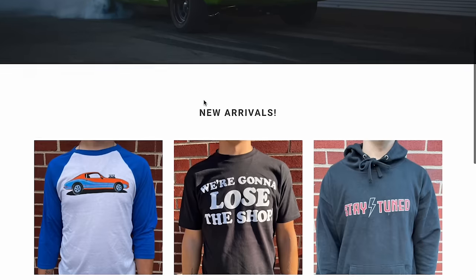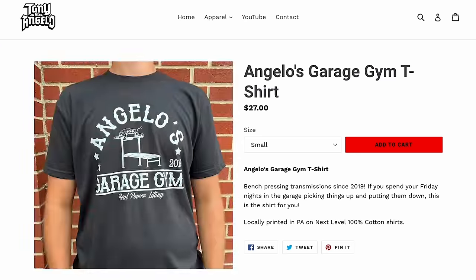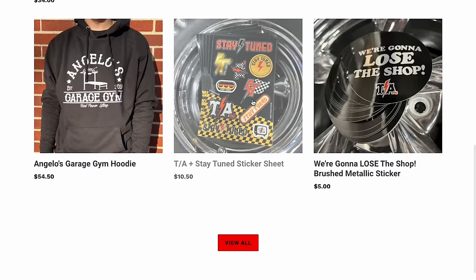Please take a second and go over to the Stay Tuned merch store. We've got a rack of shirts from the original Stay Tuned shirt, Angelo's Gym, we're going to lose the shop, and there's lots of stickers too.